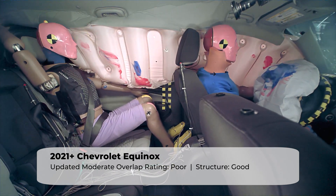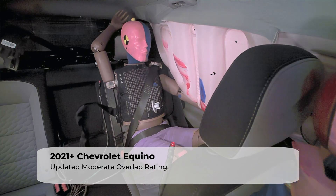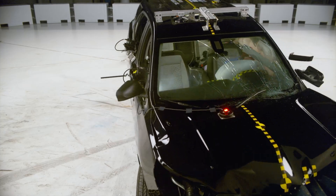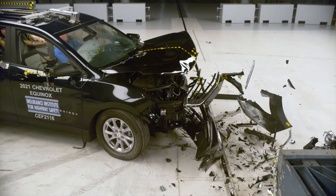Sensors from the rear seat dummy indicate a high risk of injury to the head or neck and chest. Overall, the Equinox's results in this test are very disappointing and placed the vehicle near the bottom of the class for rear seat safety.